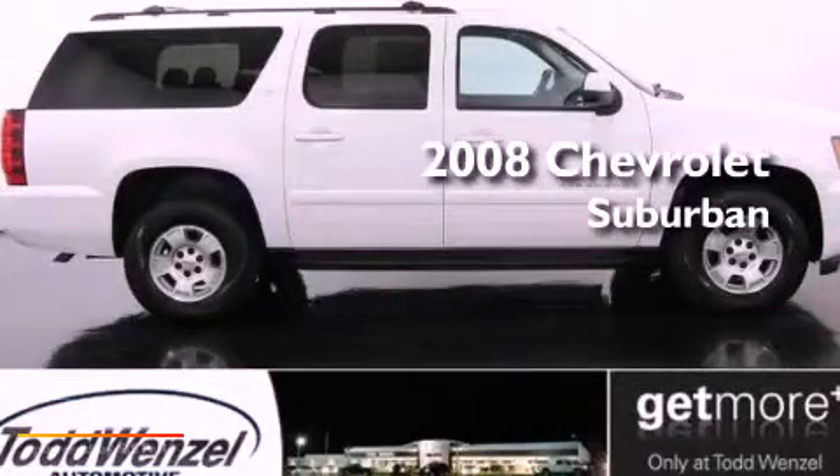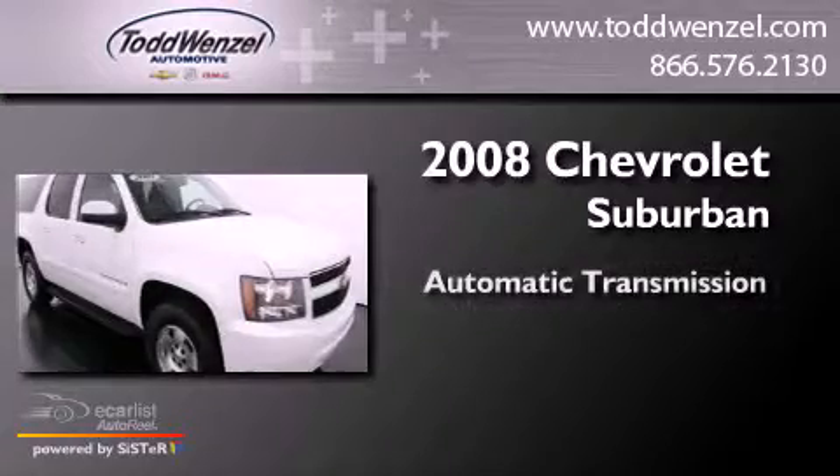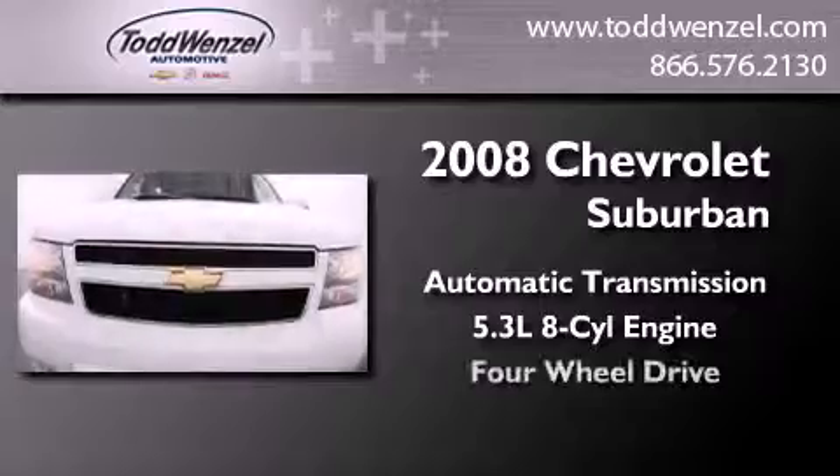This is a 2008 Chevrolet Suburban. This SUV has an automatic transmission, a 5.3 liter V8, and four-wheel drive.